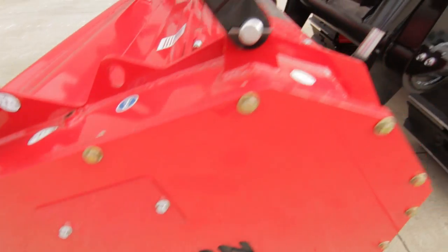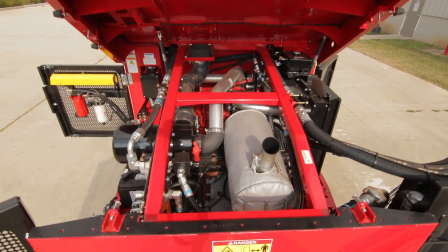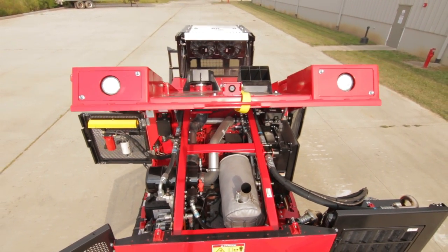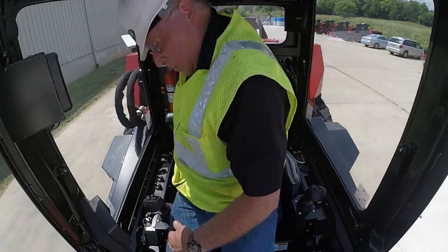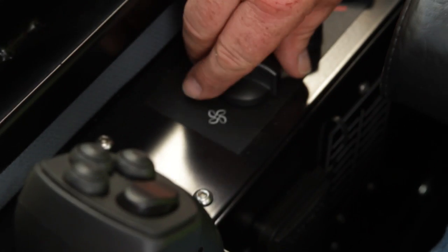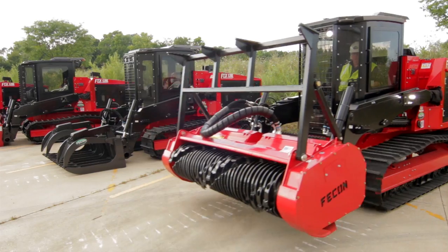From FECON comes a new generation of track carrier designed to bring you the ultimate experience and versatility over a variety of applications. It's our FTX-128 track carrier. This all-terrain versatile carrier comes with so many custom features and performance enhancements that you'll feel like you've stepped behind the wheel of a high-performance vehicle.